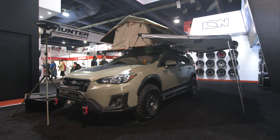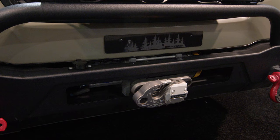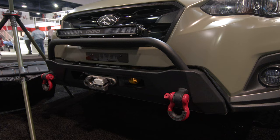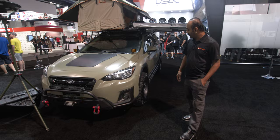You can see that it's outfitted with a lot of our camping and overland gear as well as our protection. Right here we have our Subaru Highline Crosstrek bumper. It's a winch capable bumper with recovery points and provisions for your lights.